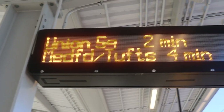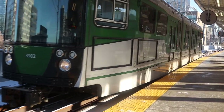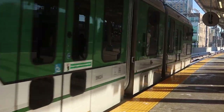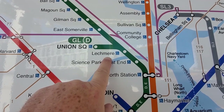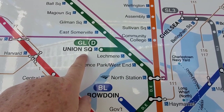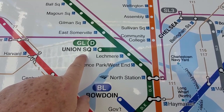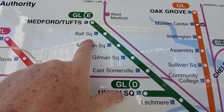A short wait for our train, which is powered by overhead electrical wires — and there it is. We're on the brand new train headed towards Medford. We're getting on here at Lechmere. There's a spur that will take you over to Union Square, but we're taking the main line to East Somerville, Gilman Square, Magoon Square, Ball Square, and Medford/Tufts.